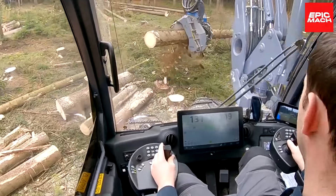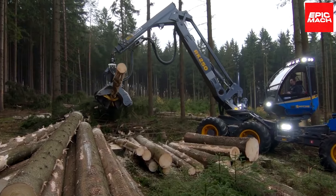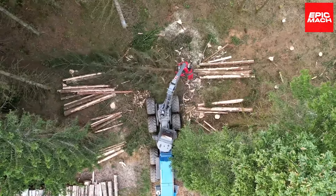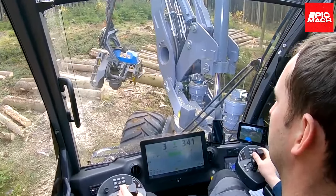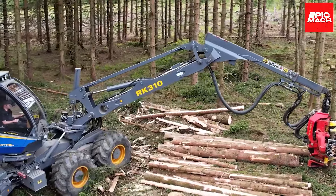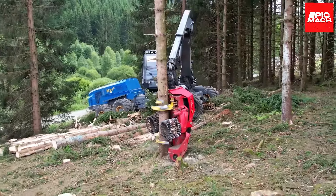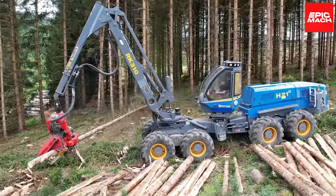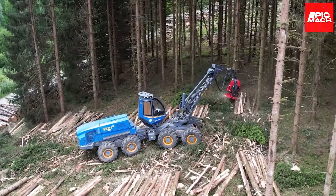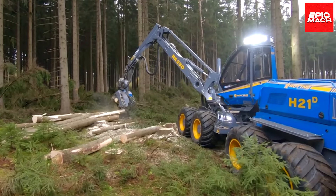Despite brute force capabilities, the H21D cockpit pampers operators via Rotne's unique Comfortline cab suspension that smoothens the roughest terrain. Side-mounted service access simplifies maintenance while the Forester touchscreen centralizes control adjustments. Liberty-style stability enables unleashed productivity compared to excavator-based harvesters. When your hardest tree-felling jobs demand unsurpassed strength and stability, Rotne's H21D brings first-class power and comfort.